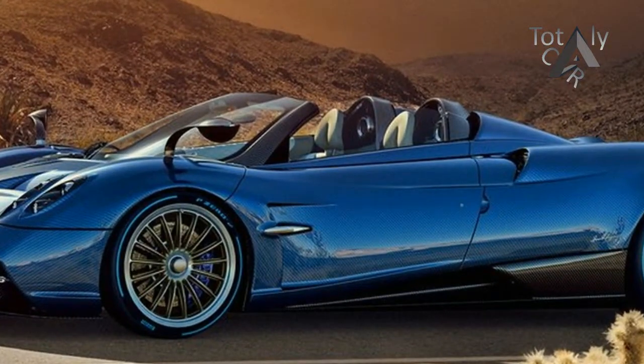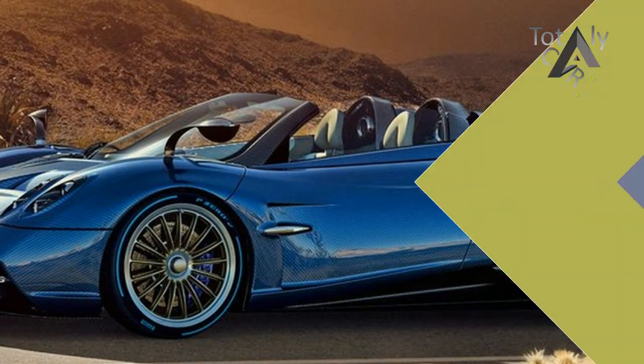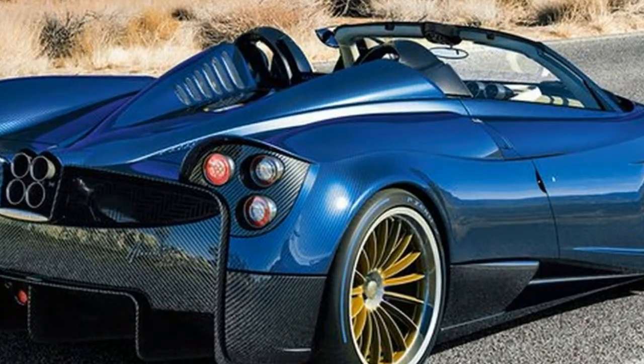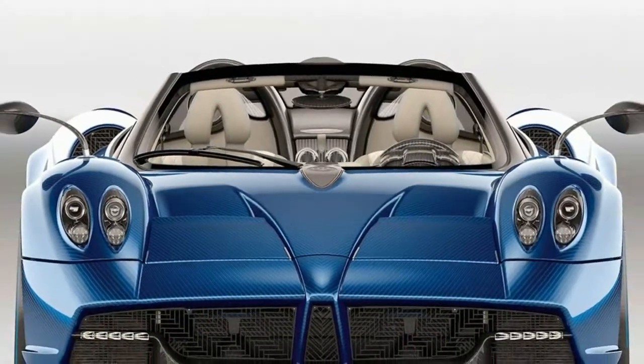The central tub is constructed from a combination of two carbon fiber weaves that Pagani calls Carbo Titanium and Carbo Triax HP52. The front and rear substructures are made from steel tubing.